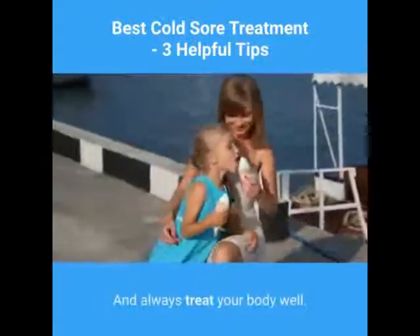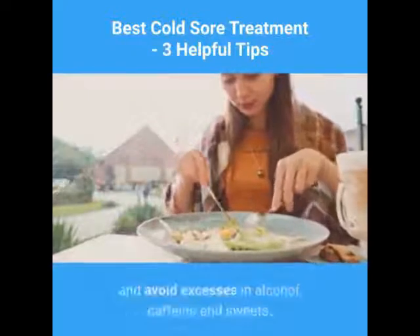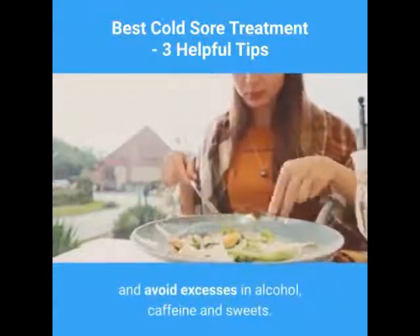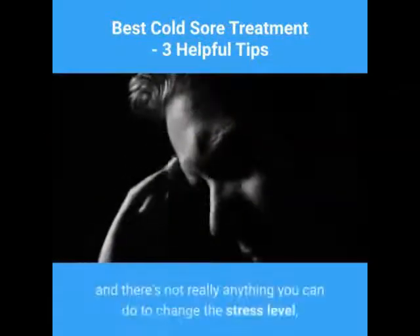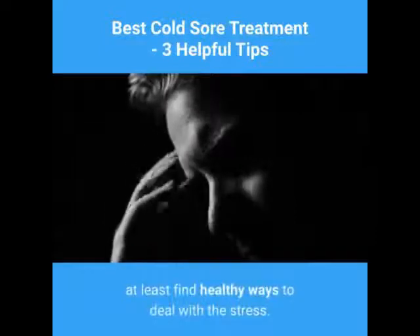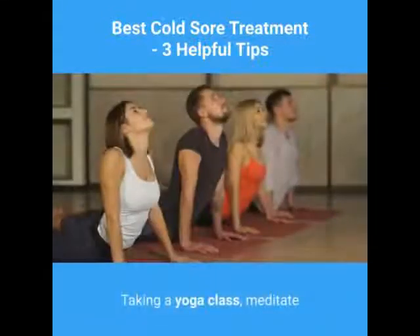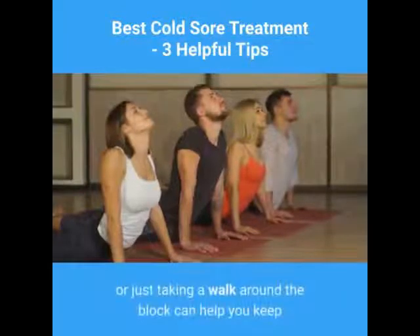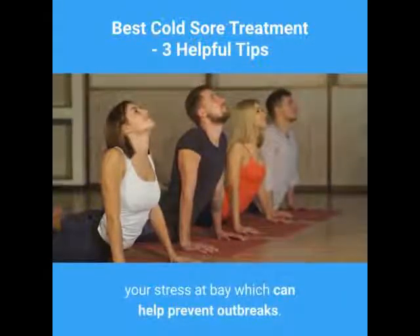Always treat your body well. Eat well, get the proper balance of nutrients, get plenty of sleep, and avoid excesses in alcohol, caffeine, and sweets. If you have a high-stress life and there's not really anything you can do to change the stress level, at least find healthy ways to deal with the stress. Taking a yoga class, meditating, or just taking a walk around the block can help you keep your stress at bay, which can help prevent outbreaks.